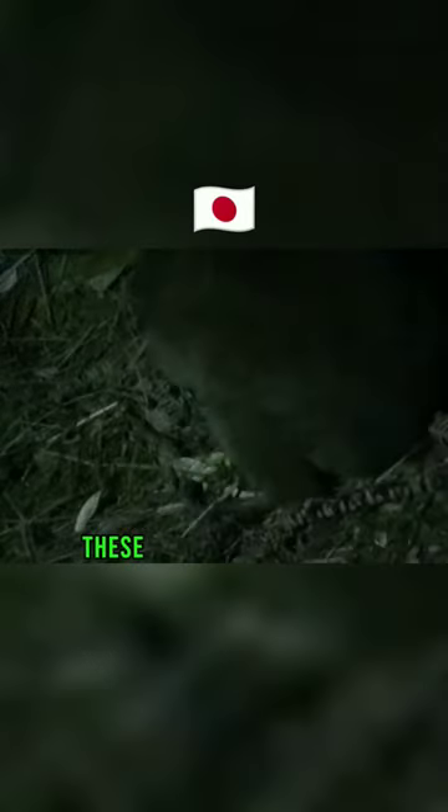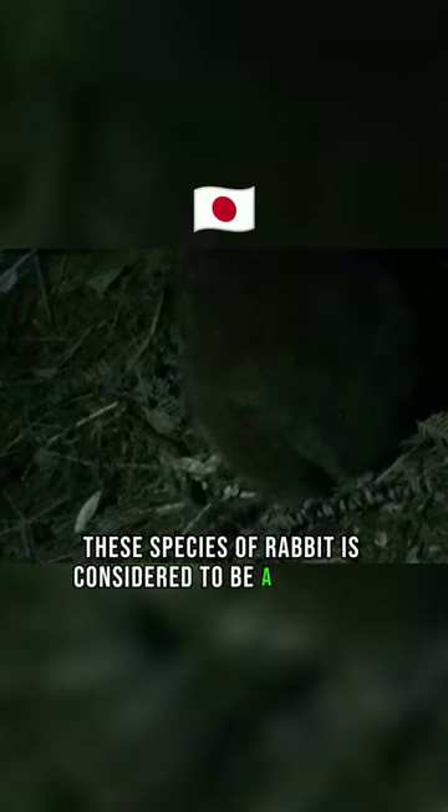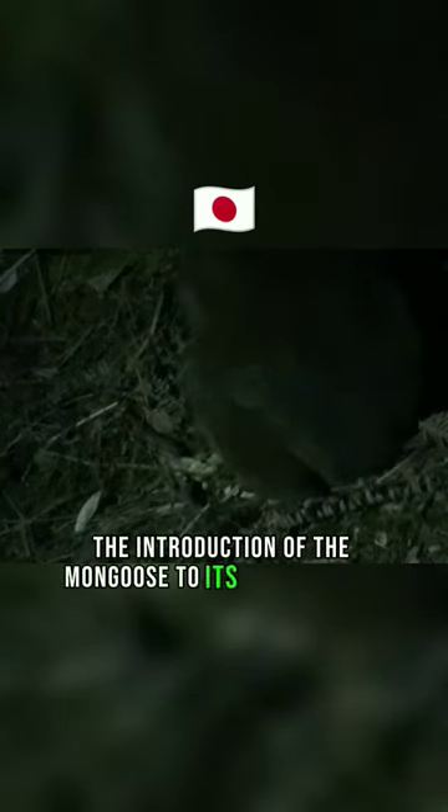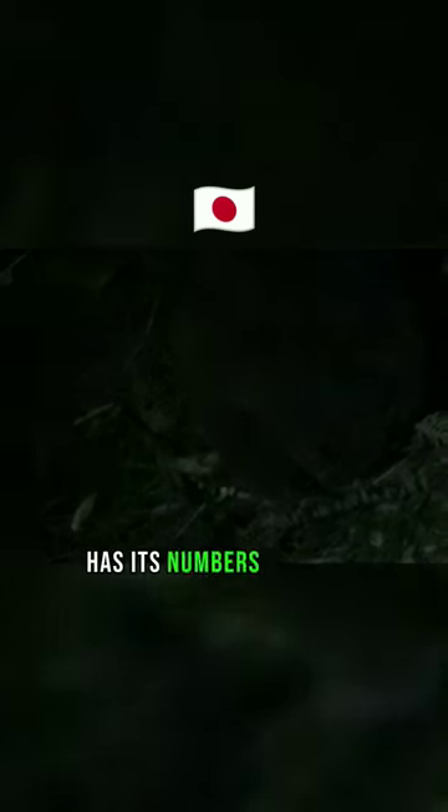The species of rabbit is considered to be a Japanese national treasure, and yet the introduction of the mongoose to its habitat still has its numbers dropping.